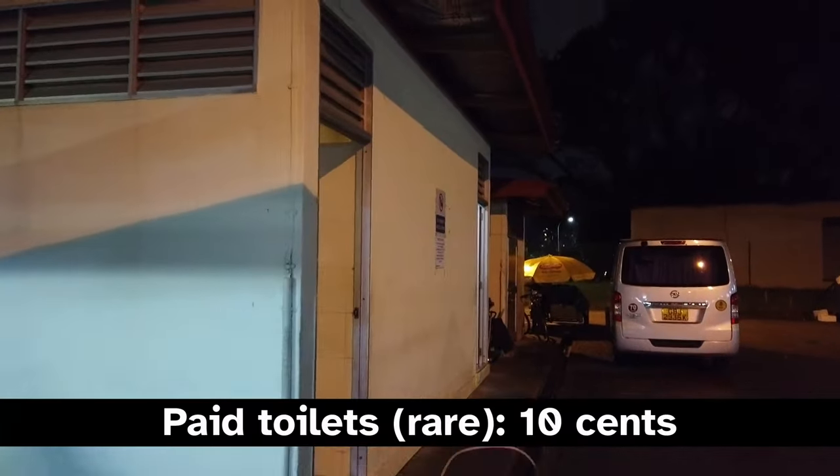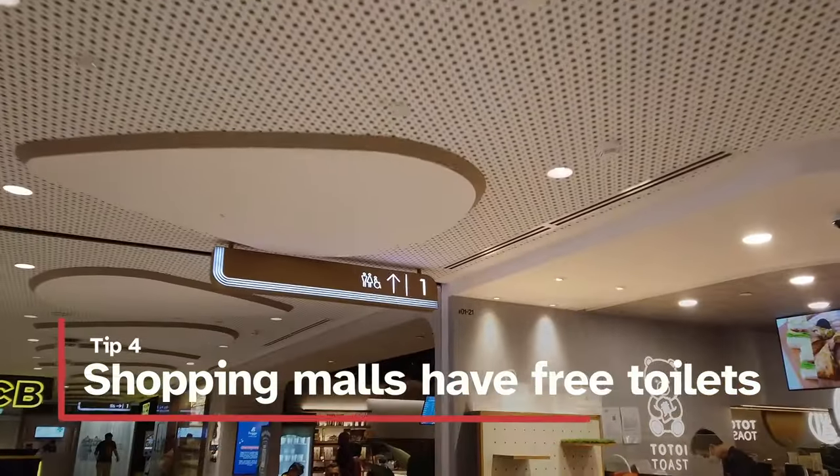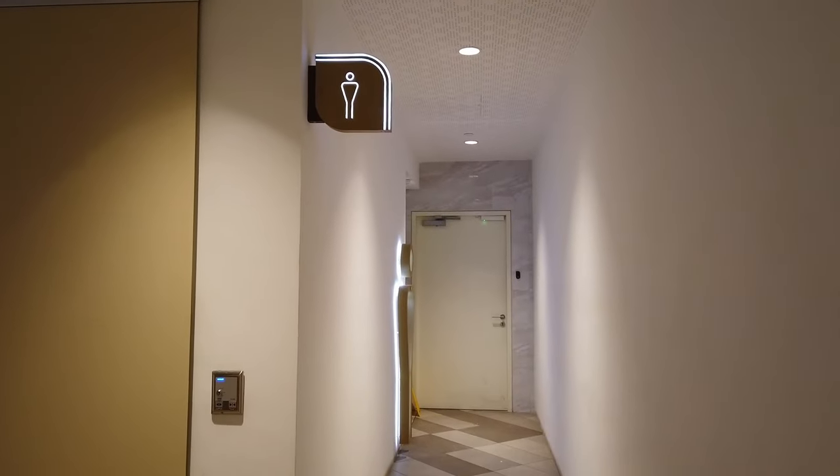There are still some paid toilets in Singapore that the 10 cent coin can be used for, but all shopping malls have free toilets. These free toilets are usually air conditioned and clean, so if you need to go, head to a shopping mall.